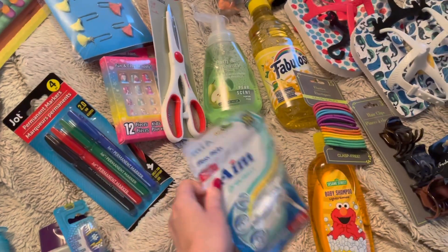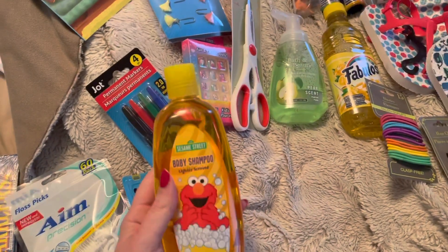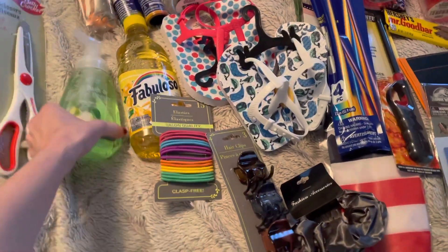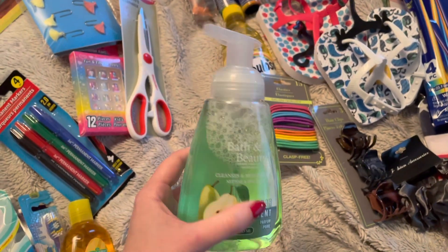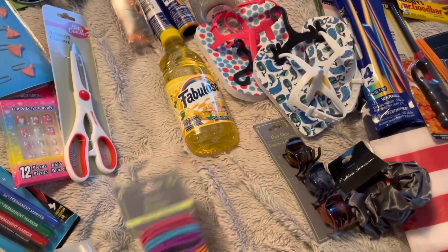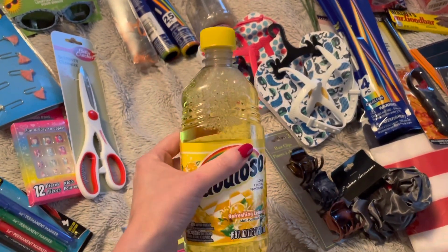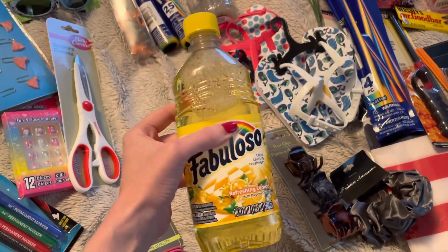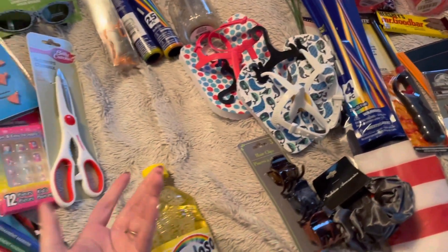A toothbrush, some floss picks — this is for my niece. Some baby shampoo. Then I picked up this pear scent hand soap for my bathroom. I really like the stuff and it does not irritate my hands at all. A pack of elastics. Some more Fabuloso — it's been a while since I got it. It's a tiny container but I don't use a lot so this will last me for a while. It's the lemon scent. Comment below which scent of this you like the most. I like this one and the pink but they didn't have pink at my Dollar Tree.